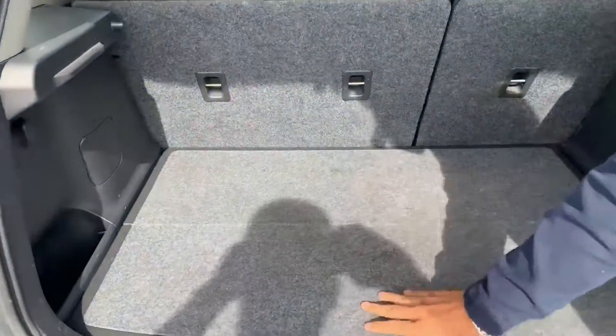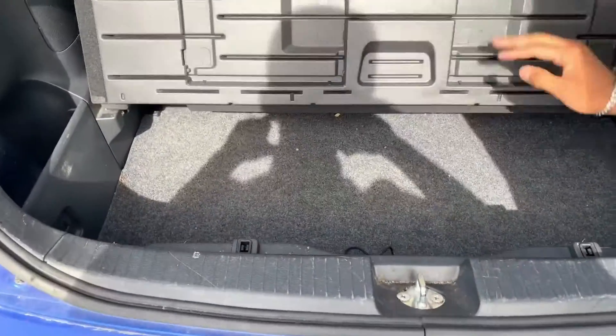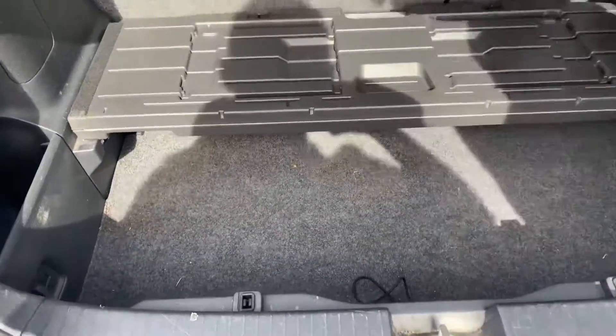Really good amount of space for a hatch. Pop this open — extra cargo space. And then underneath, that is going to be your jack.